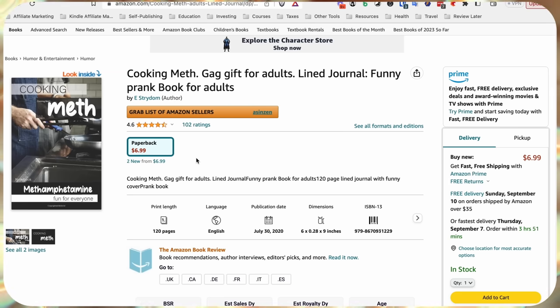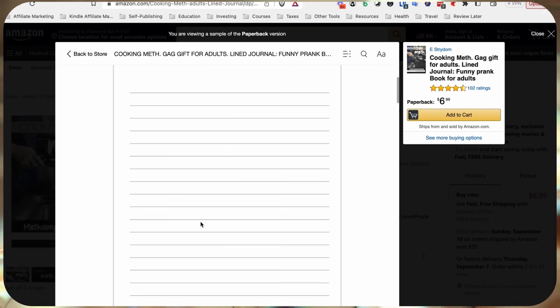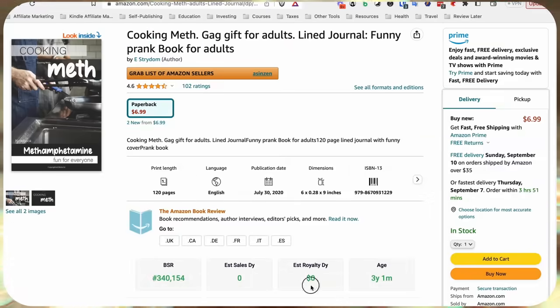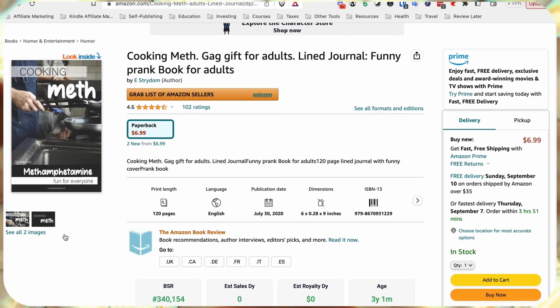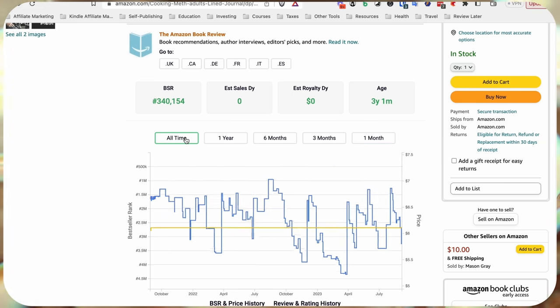The first example is a 'Cooking with Meth' cookbook — it doesn't have actual recipes or promote anything illegal, it's more of a gag gift where you give it to a friend and the joke is the book cover looks suspicious so you're pranking people who see you reading it, but the actual interior is just a journal page. This book is at 340,000 BSR, making about one sale every day or every other day — roughly $30 a month from literally just a simple book cover and a journal interior, which is very little work.